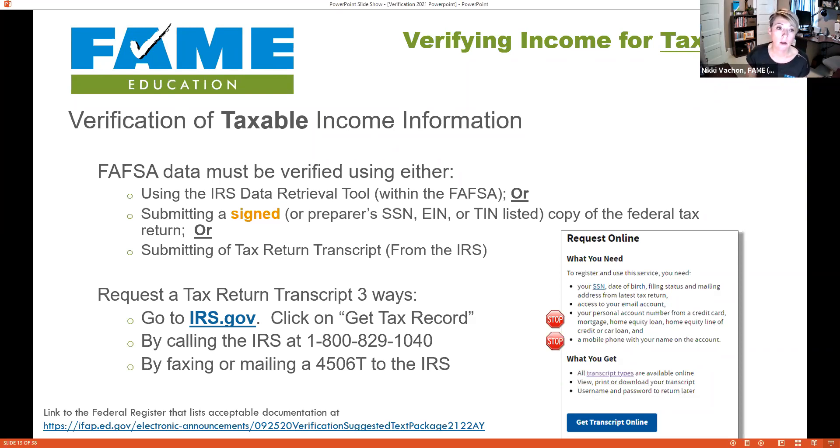If IRS Data Retrieval doesn't work, the student or parent can submit a signed copy of their federal tax return. When I say signed, the taxpayer can sign, or if a preparer did it — like H&R Block — if the preparer's Social Security number, EIN, or TIN number is in the signature area, that is considered signed.